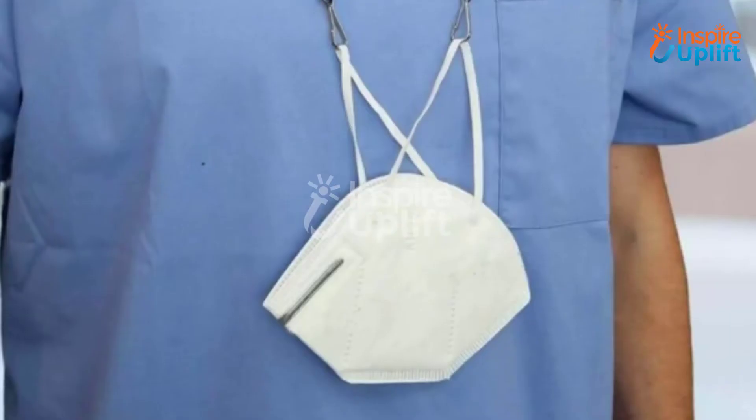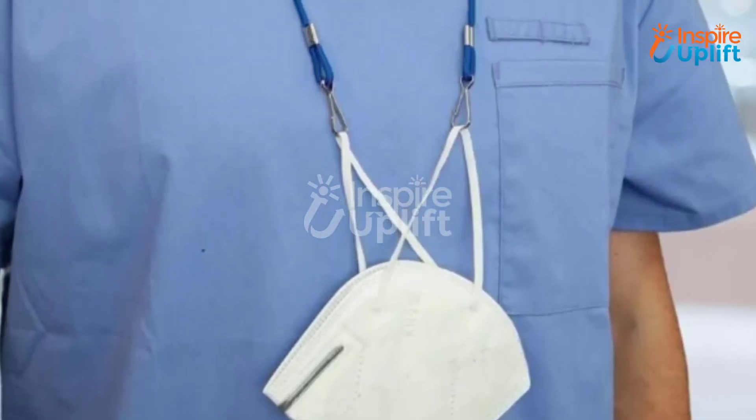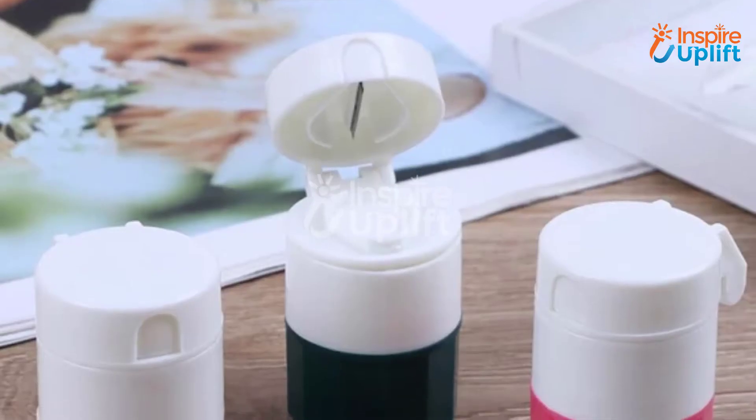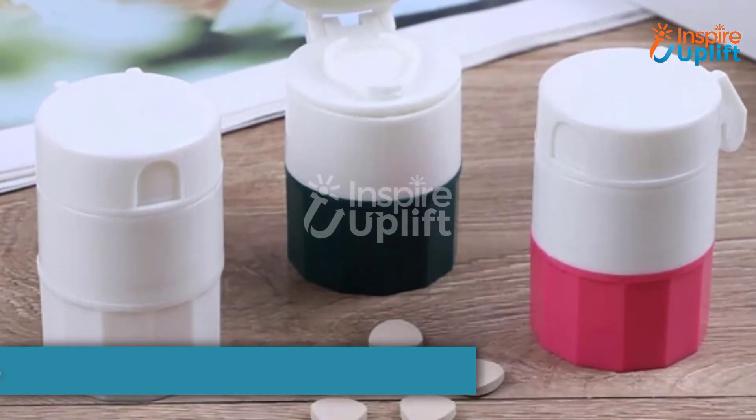Now you can keep the mask hung down on your neck with the help of this neck strap. These mask neck holders keep your masks clean and hygienic for a longer time. At number eight, we have the twist pill crusher and cutter.